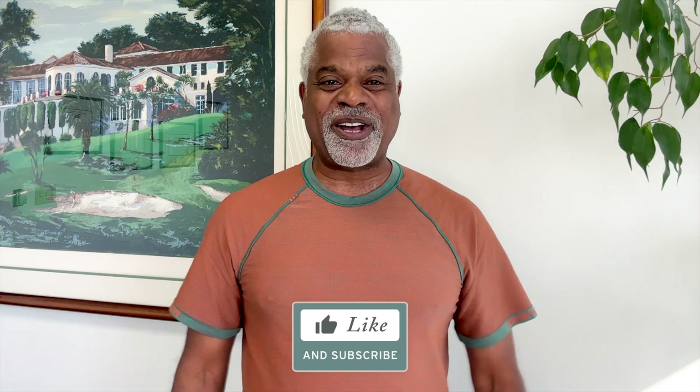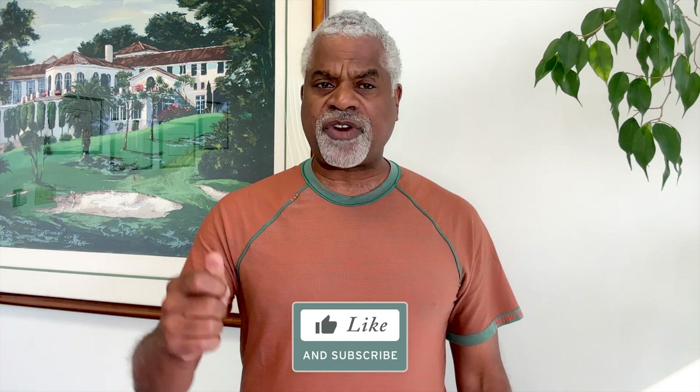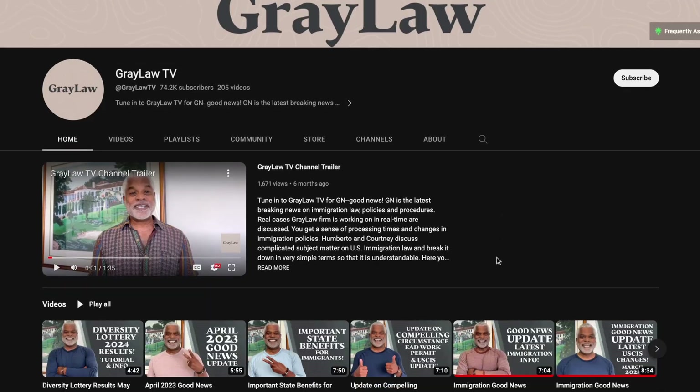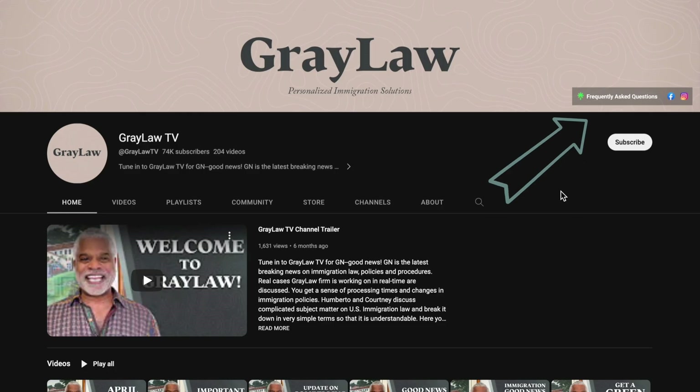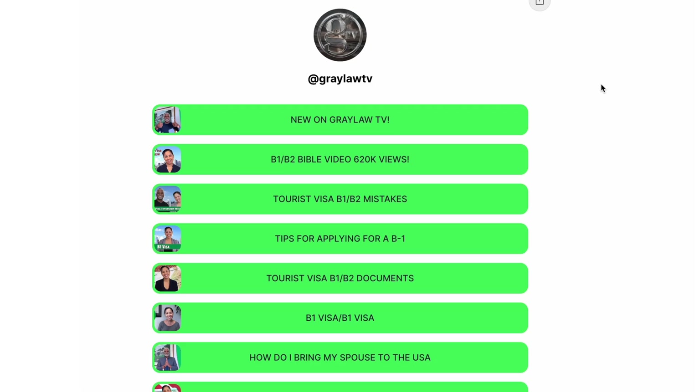Thanks so much for watching Gray Law TV. Click below, like and subscribe. You can get these videos about these options in my playlist — I have all my content outlined there. Also check out frequently asked questions: you can go there, find your question, click on it, and I guarantee you get great content. Thanks again for watching. We'll see you next time.